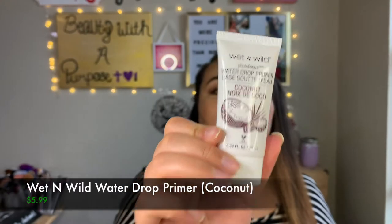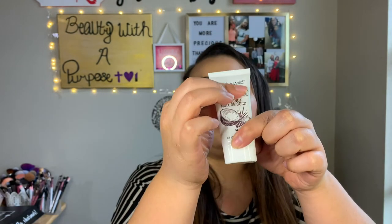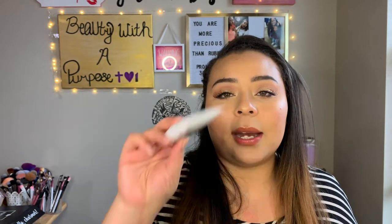Another thing I wanted to try was the elf water drop primer in the coconut scent. You don't get a lot of product — it's only halfway full, which explains why it's so cheap. I'm not sure if this is what caused it, but after using this, one side of my face broke out pretty badly. I'm not sure what caused it, but I did notice it happened after I used this primer.